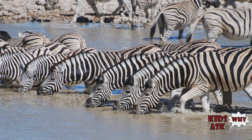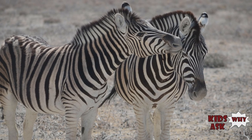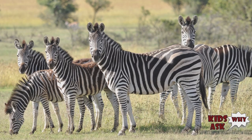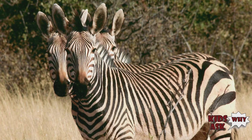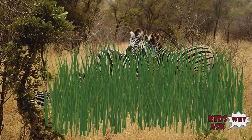So why do zebras have stripes? Studies in the last couple of years have provided more possible explanations, although scientific research is still needed. Camouflage — you'd think zebras would stick out like a sore thumb in their natural habitat, but particularly in the green season, it's quite easy to miss them.